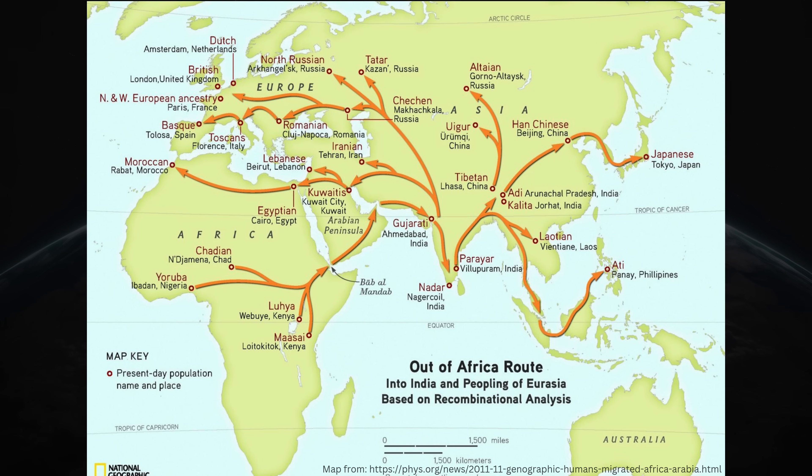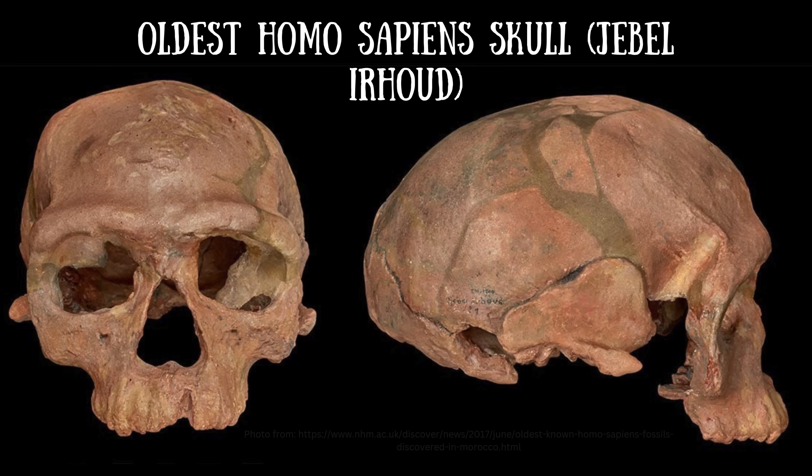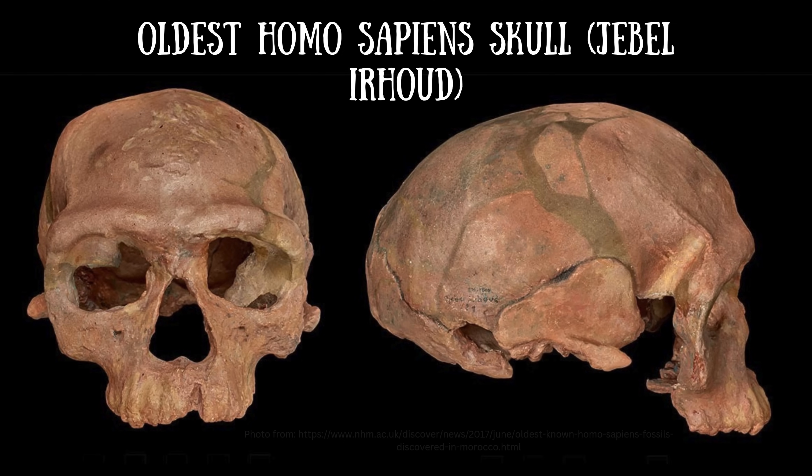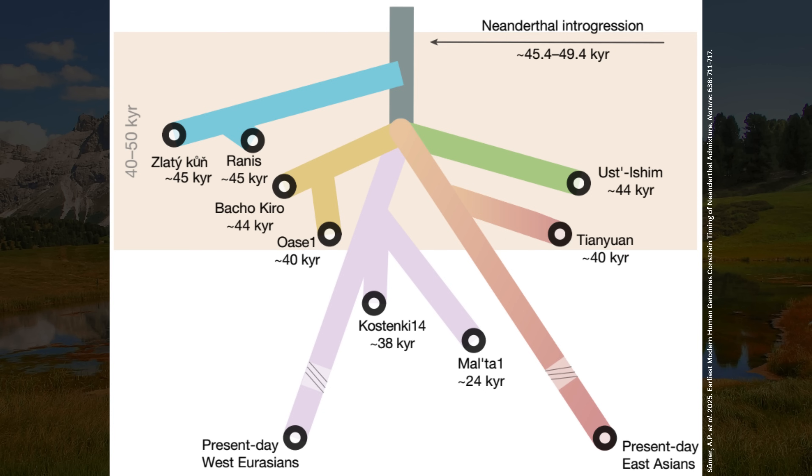The out-of-Africa migration refers to the last major human migration out of the African continent, which likely took place roughly 50 to 70,000 years ago, and it is this lineage from which all non-African populations today descend. However, genetically, no non-African population today is exactly the same as this population that left the continent, just as no population today is genetically identical to the original Homo sapiens who first emerged about 200,000 to 300,000 years ago. This is because all of us have accumulated genetic changes since then. As time went on following the out-of-Africa migration, populations diverged or branched off from this lineage.